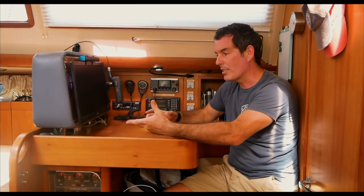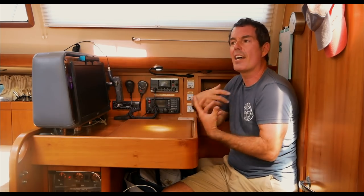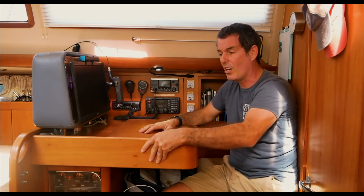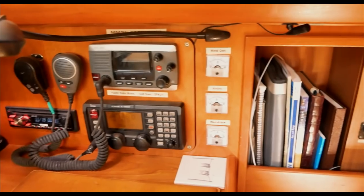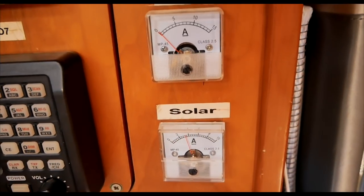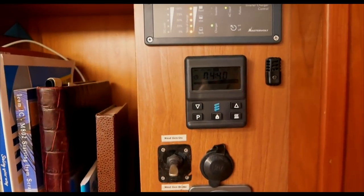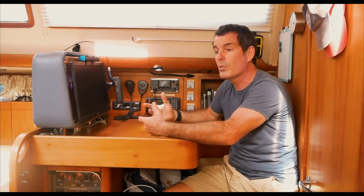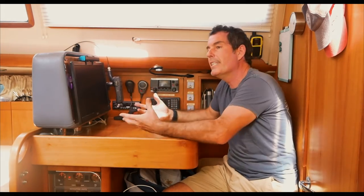One thing missing on a lot of production yachts nowadays is a decent chart table. This is a half-size chart table that fits folded full-size Admiralty charts — something I really like. It's comfortable to sit in even in a seaway, with fiddles to hold on to and handrails throughout the boat. We've got all our comms equipment: satellite phone, backup VHF, SSB. We also have gauges showing each of our renewables so we can monitor energy coming in from solar, the hydro generator and the wind generator, plus inverter controls and heater controls. It's a great space for editing in port or downloading emails and communicating via VHF or SSB at sea.